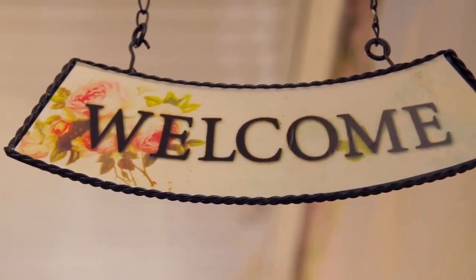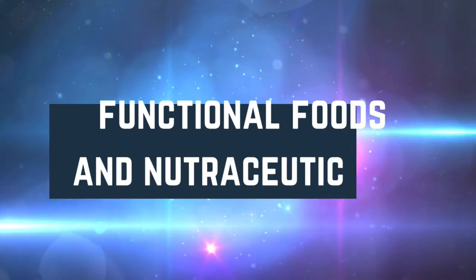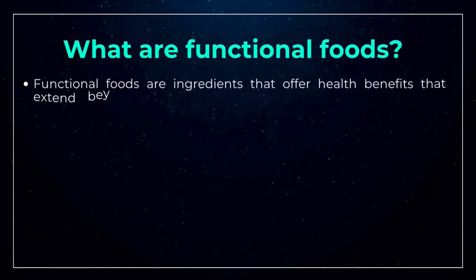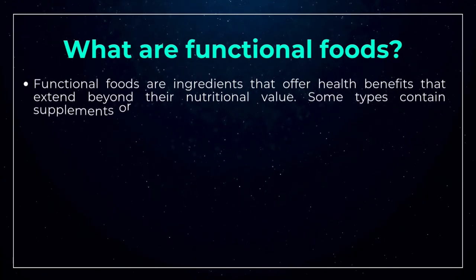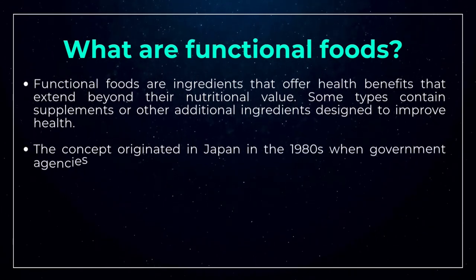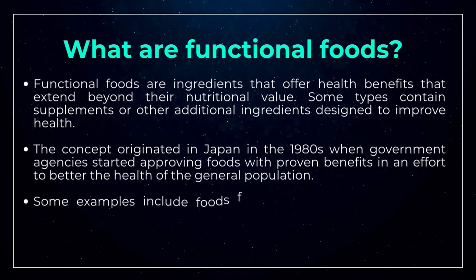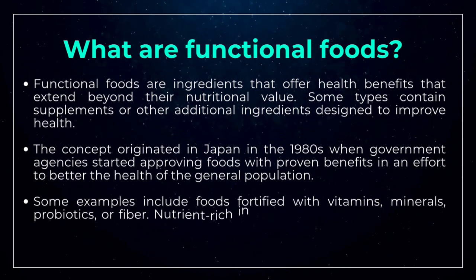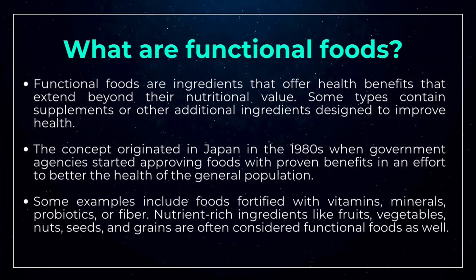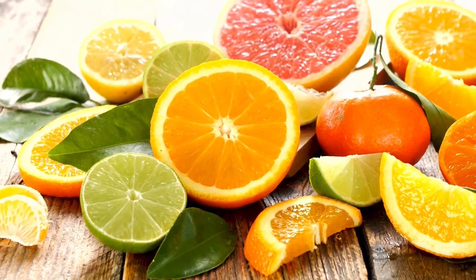Hello everyone, welcome back to our channel. The topic for today's lecture is functional foods and nutraceuticals. Functional foods have gained popularity within health and wellness circles in recent years. They are highly nutritious and associated with a number of powerful health benefits — for example, they may protect against diseases, prevent nutrient deficiencies, and promote proper growth and development. Functional foods are ingredients that offer health benefits that extend beyond their nutritional value.